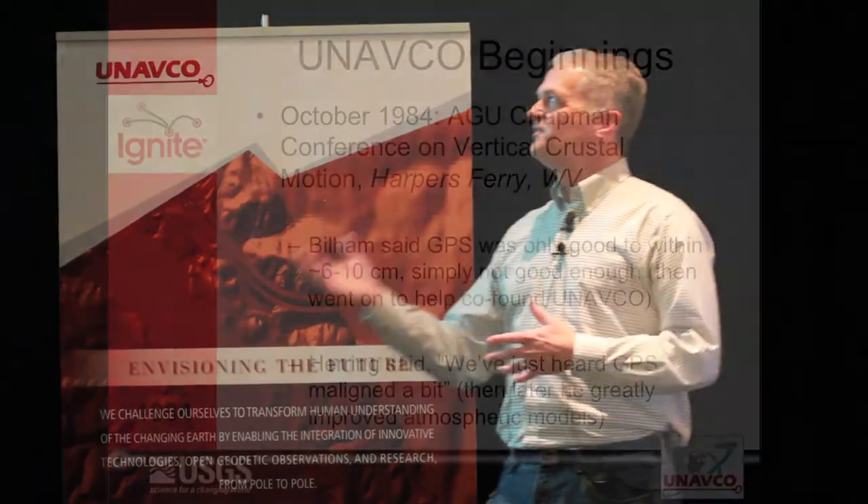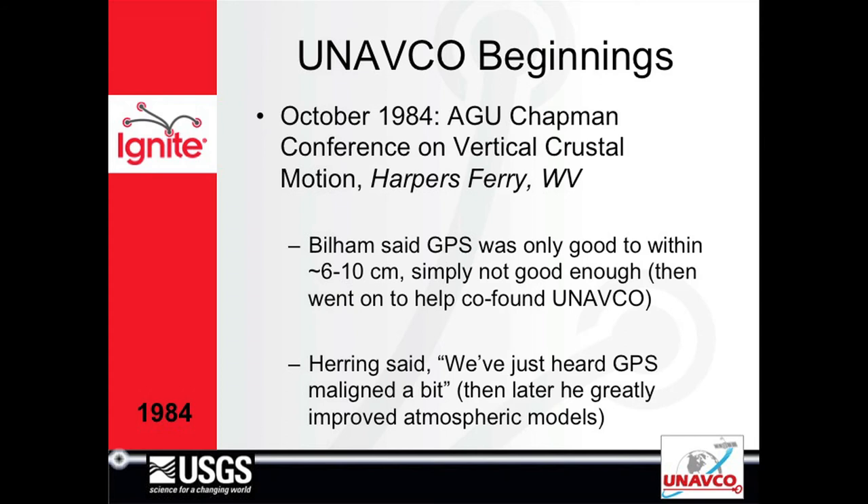I started grad school in 1984 at Lamont, working with Roger Billum and John Bevan. Roger, at the first workshop I went to in '84, said GPS is simply not good enough — we need to make it better. So he went and co-founded UNAVCO.